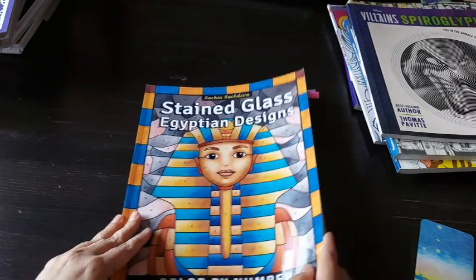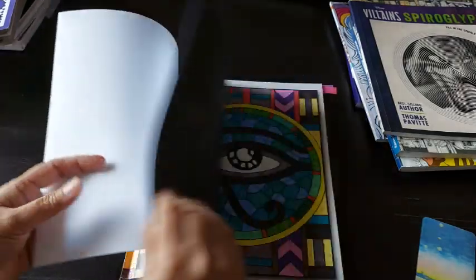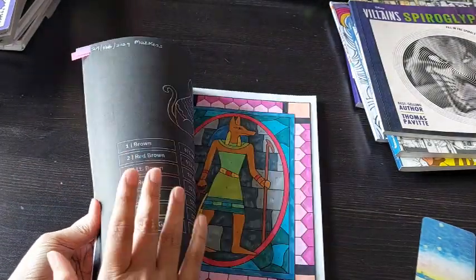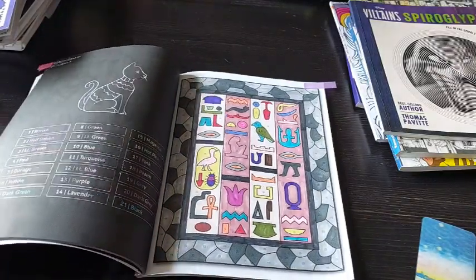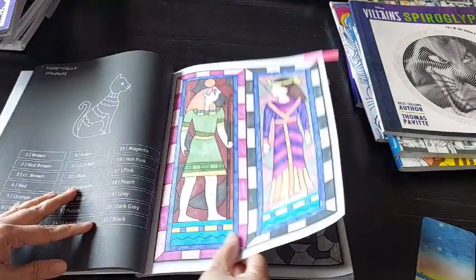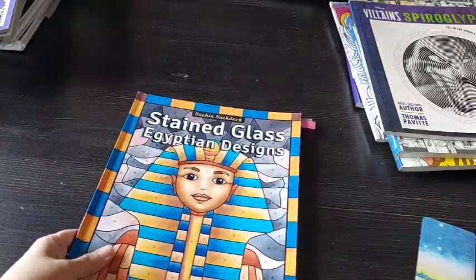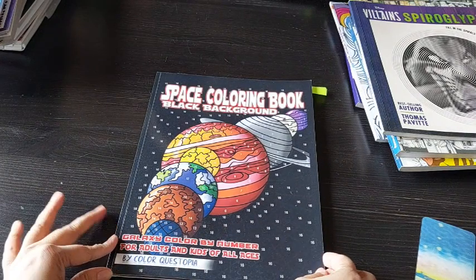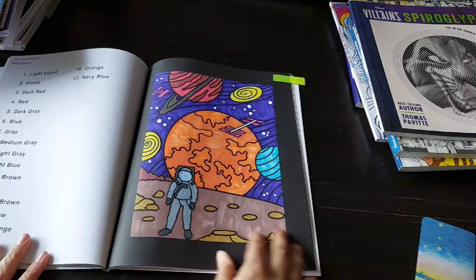From this book I did a few pages — this is Stained Glass Egyptian Design by Sachin Sachdeva, a color-by-number book. I did this page and this one. I also did a few pages from Space Coloring Book by Color Questropia — a black background book — I think I did four pages on this one.